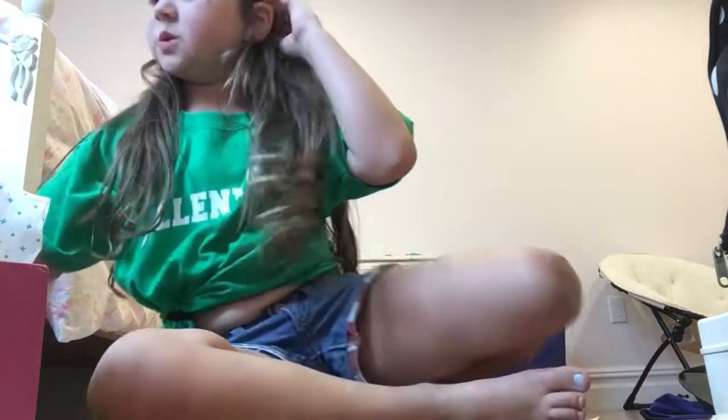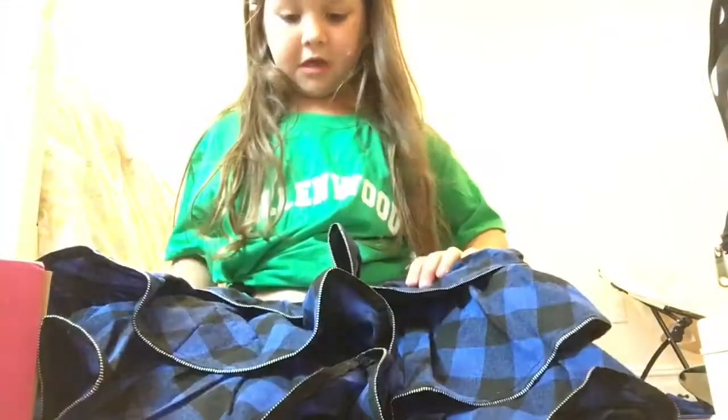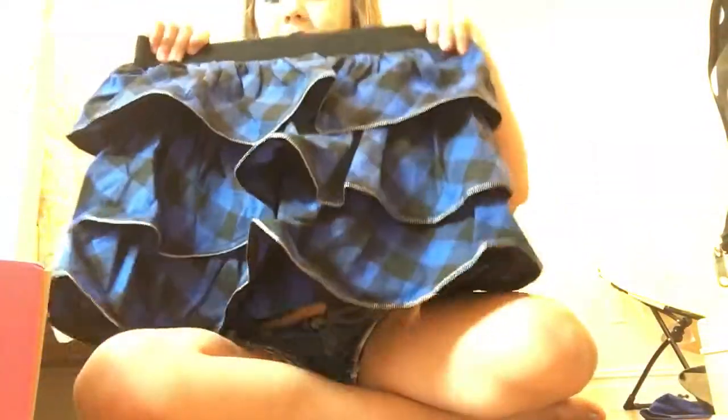Then I'm going to show you something else. These are really pretty — they have little zipper things in the bottom, and then this little skirt is on the top. It's super cute, it looks like a magic little shirt.